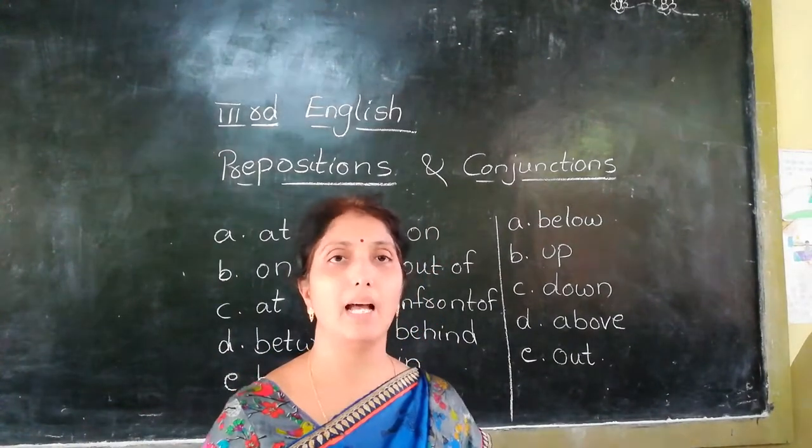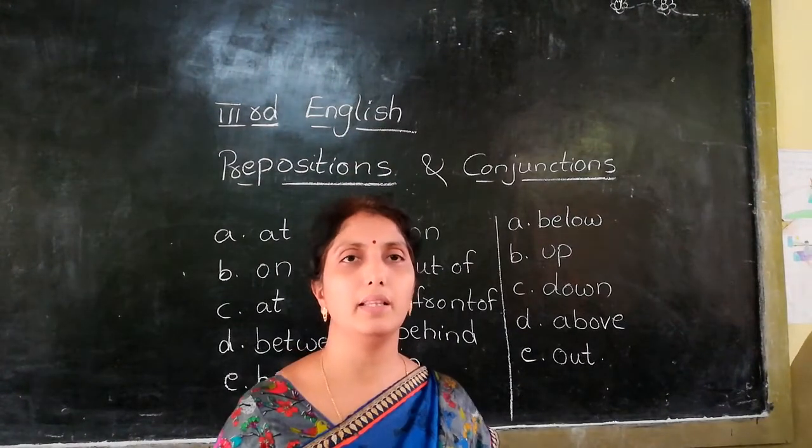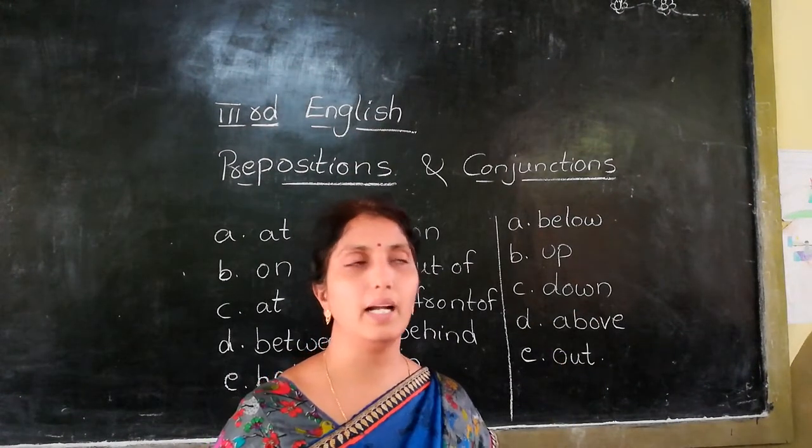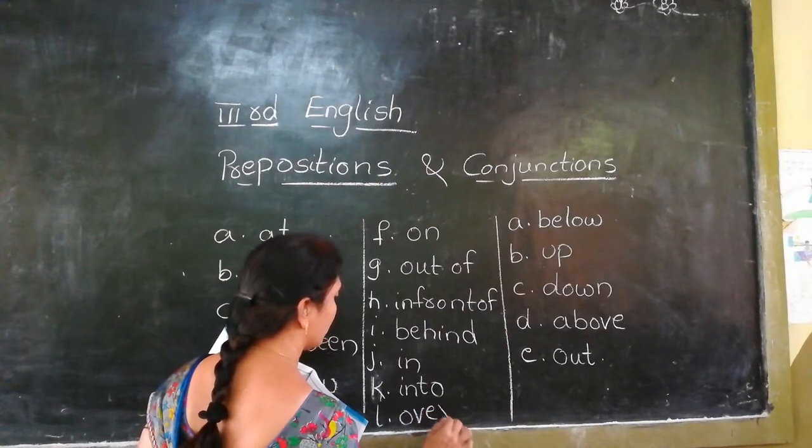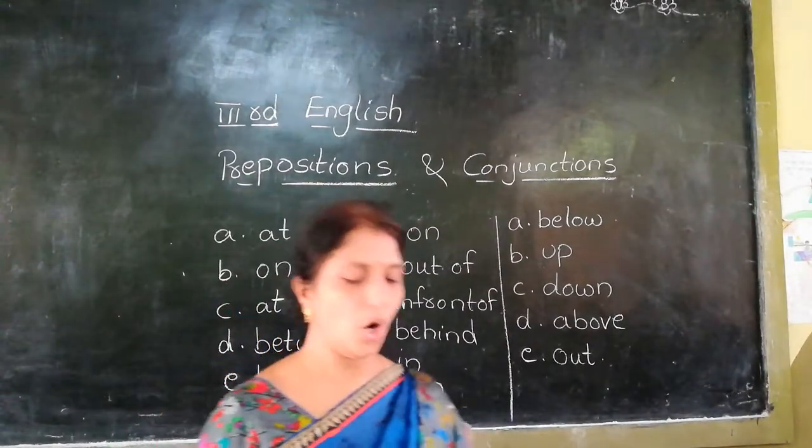The aeroplane flew dash the houses. The aeroplane flew above the houses — the preposition is 'over'. Over — O-V-E-R.